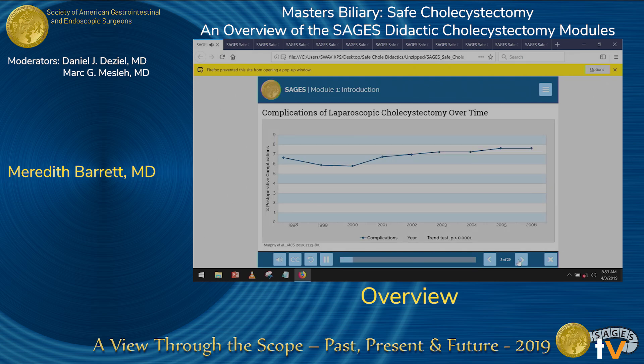Here is a graph showing cholecystectomy complication rates over time. There is a linear increase in complications from the late 90s through 2006. Though this data set only has data through 2006, other studies more recently suggest a similar trend over time, revealing that as a nation, we are not getting any better at the prevention of post-cholecystectomy complications.